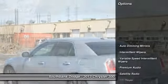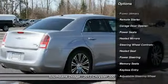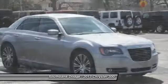Here are some of this vehicle's great options: heated seats, remote engine start, traction control, stability control, HomeLink garage door opener, and power steering.